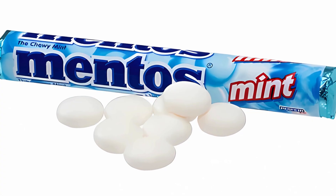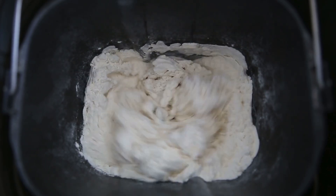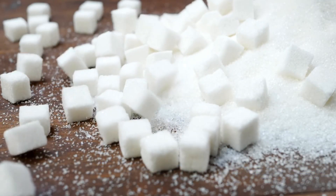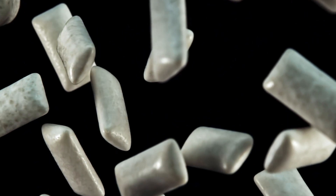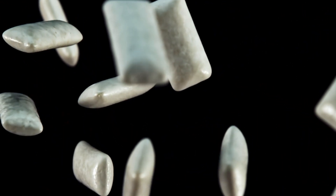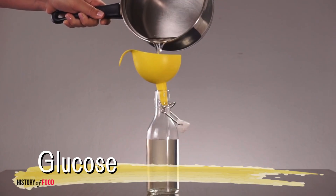Mentos are crafted using a blend of ingredients that come together to create their signature taste and texture. Sugar, the primary ingredient, provides both sweetness and structure, while gum arabic, a natural resin, contributes to the candy's signature chewy texture. To ensure the candy maintains its elasticity and doesn't become brittle, glucose syrup is added.